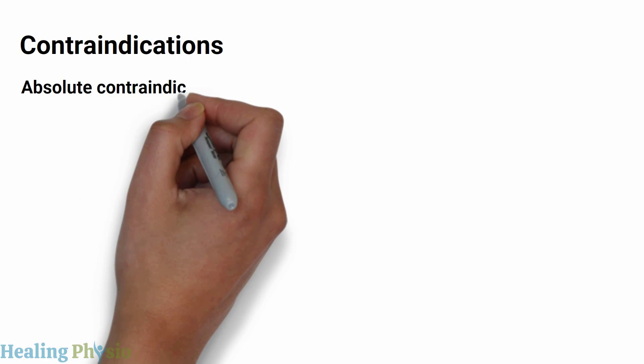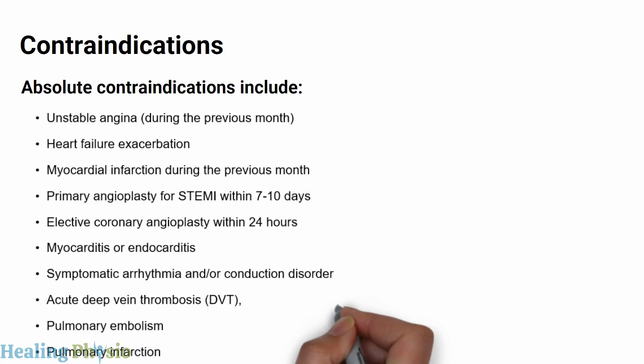Absolute contraindications include unstable angina during the previous month, heart failure exacerbation, myocardial infarction during the previous month, primary angioplasty for STEMI within 7 to 10 days, elective coronary angioplasty within 24 hours, myocarditis or endocarditis, symptomatic arrhythmia and/or conduction disorder, acute deep vein thrombosis, pulmonary embolism, and pulmonary infarction.